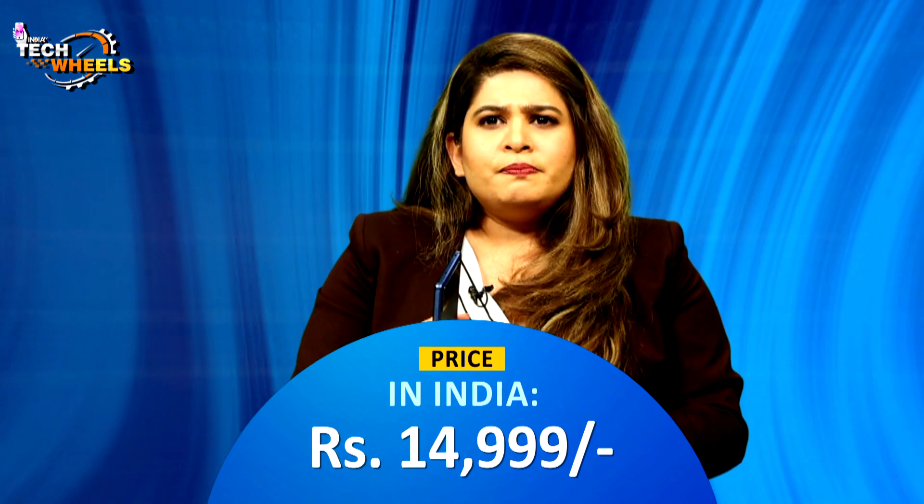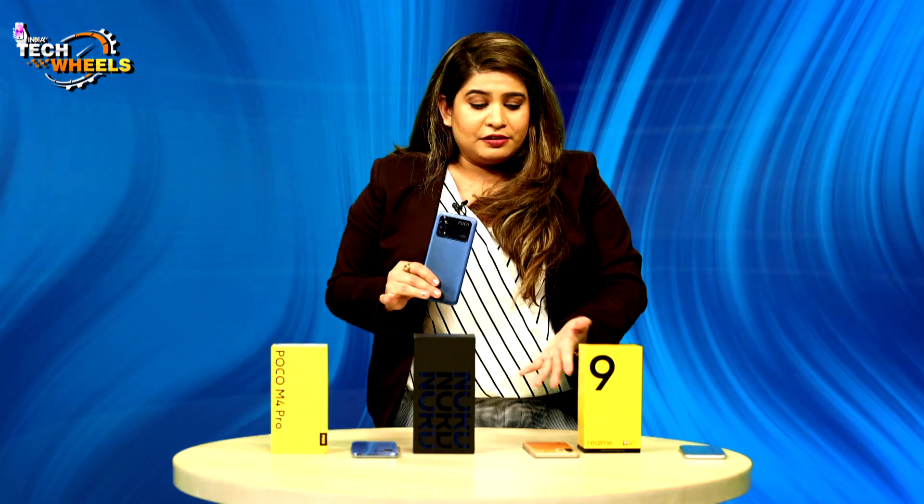I used this phone for 10 days with full multitasking — gaming, calling, Zoom meetings, everything. The battery lasted about 15–16 hours on a single charge. The color and finish are very attractive. The phone is launched at ₹14,999. If you're looking under ₹15,000, you can opt for it, but you will have to compromise on the camera compared to Realme 9.